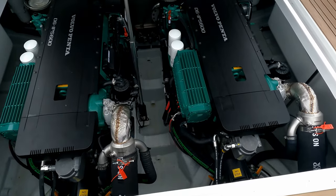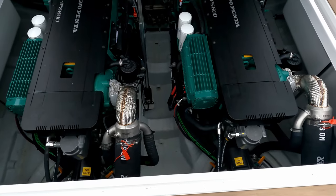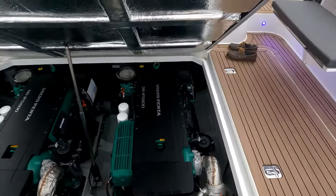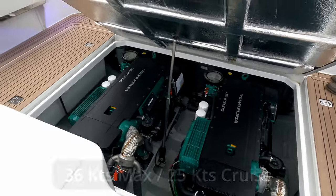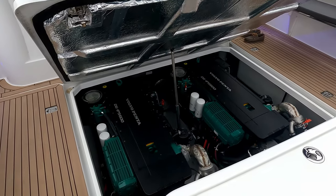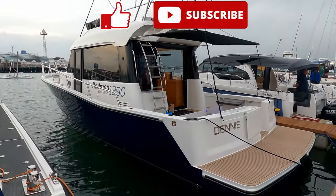Apologies for the audio — I've had to revert to voiceover. The Rodman comes on IPS drives as you can see here, or alternatively on shaft drives. Either way it's the same Volvo Penta D6 600, with incredible access from a servicing perspective. Maximum speed is 36 knots; 25 knots gives a really comfortable cruise, and at that speed you'll get 280 nautical miles out of the tanks. Thanks to Rodman and the guys at RBS Marine — please like and subscribe and I'll see you next time.